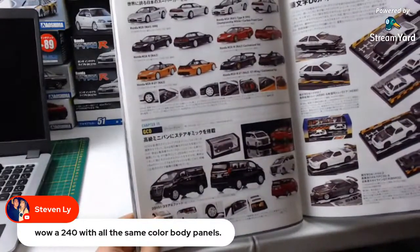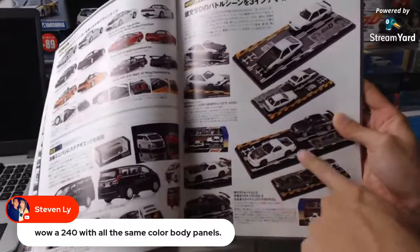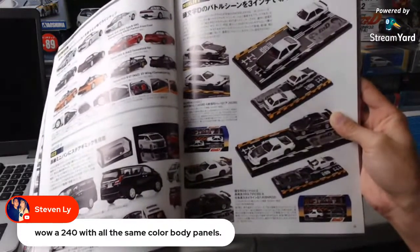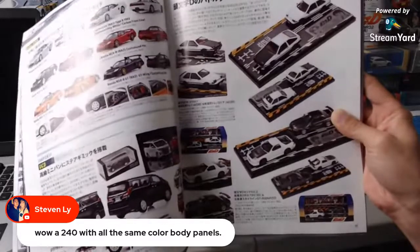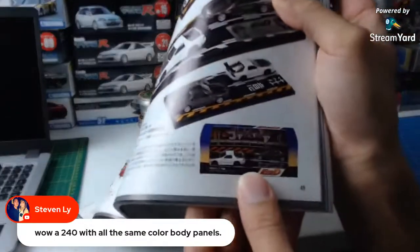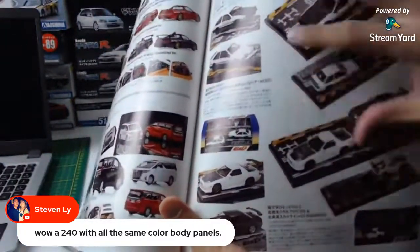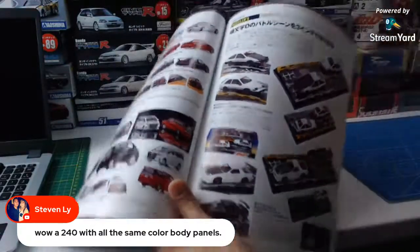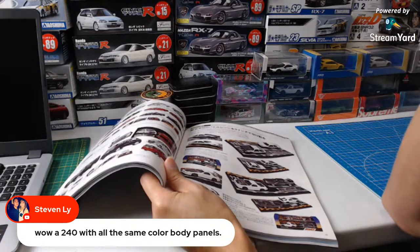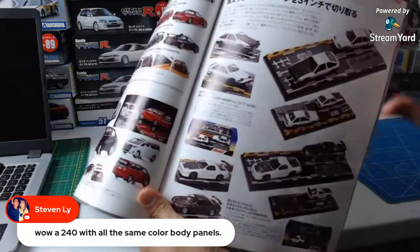GCD — hey, Initial D fans, look. These are ready, by the way. I'm going to get all of them here in a couple of weeks. I have probably five to six hundred models coming in in about two to three weeks. This is stuff that's been stacking up since New Year's.